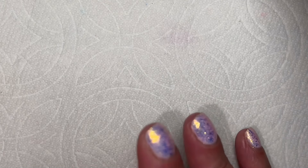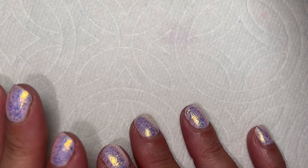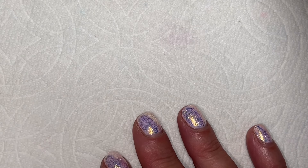All right, without further ado, let's get the camera turned around and take a look at these fun polishes. Okay, part two is going to be the rest of what I took from my mom while I was back in Florida. So I have three of those.